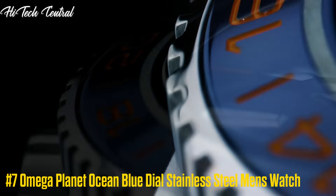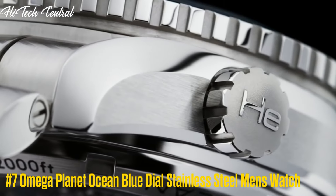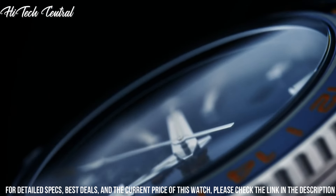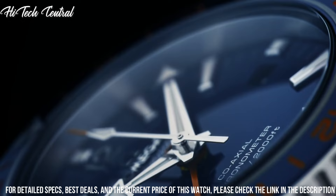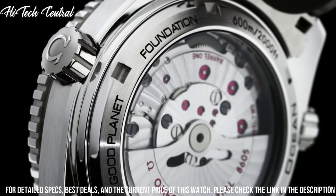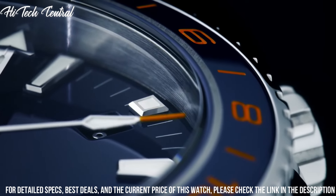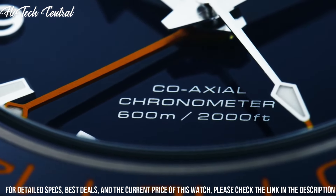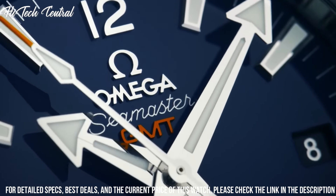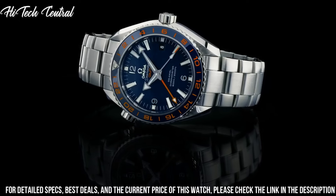Number 7: Omega Planet Ocean Blue Dial Stainless Steel Men's Watch. Item shape: round. Dial window material type: sapphire crystal. Display type: analog. Deployment clasp. Case material: stainless steel. Case diameter: 43.5 mm. Case thickness: 17.25 mm. Band material: stainless steel.